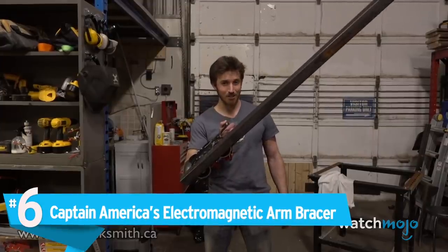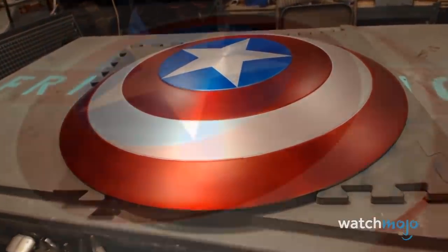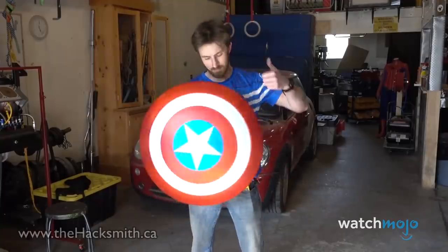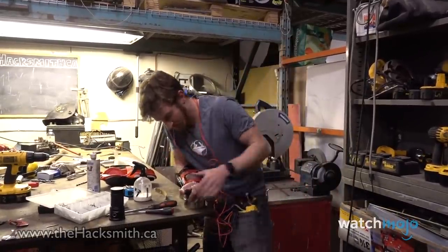Number 6. Captain America's Electromagnetic Arm Bracer. Anyone can go to a comic book shop and buy a plastic Captain America shield, but Hacksmith is not just anyone. The good folks at Machina Props gave him a lovingly crafted replica of the iconic shield. To truly feel like Cap, Hacksmith made an electromagnetic arm bracer to go with it.